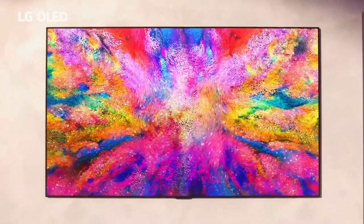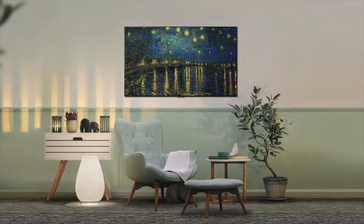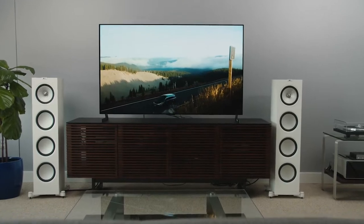This LG OLED TV is designed, crafted, and engineered to put the spotlight on the content, yet complement your home's interior, even when the television is turned off. Enjoy breathtaking 4K movies and TV shows at four times the resolution of full high definition and upscale your current content to ultra high definition levels.